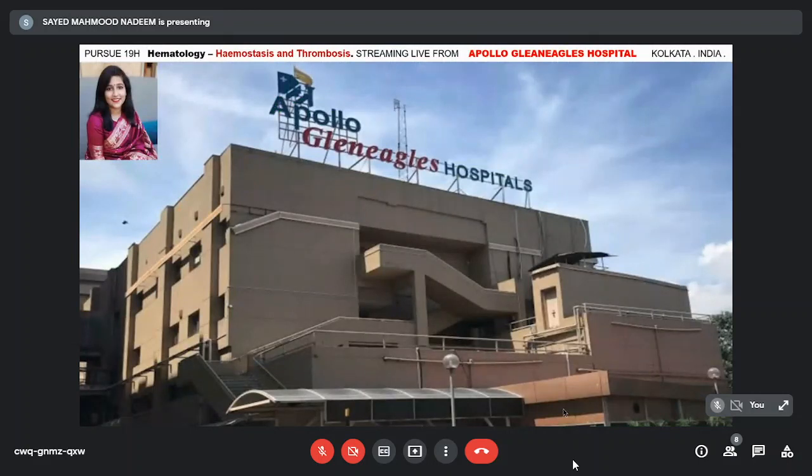Good evening, everybody. Welcome to this evening's episode of Pursue. This is Pursue 19H, which is hemostasis and thrombosis. We are streaming live from Apollo Gleneagles Hospital, Kolkata.